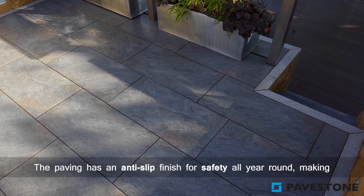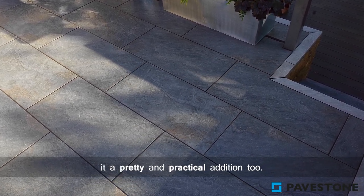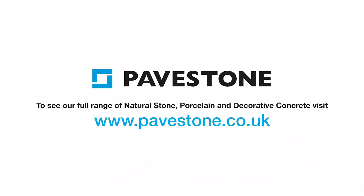The paving is an anti-slip finish for safety all year round, making it a pretty and practical addition too. To find out more about the Pavestone paving range, just visit the website pavestone.co.uk.